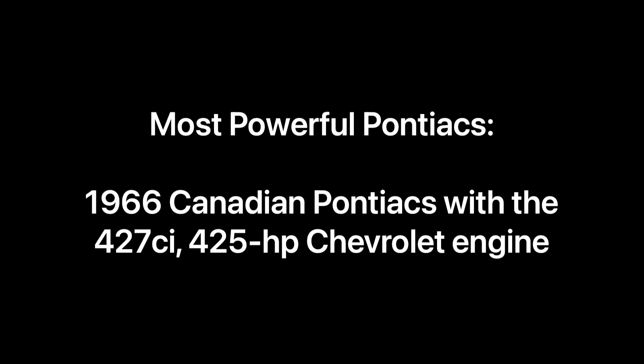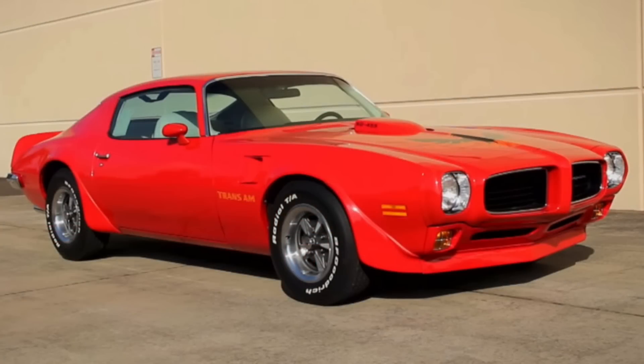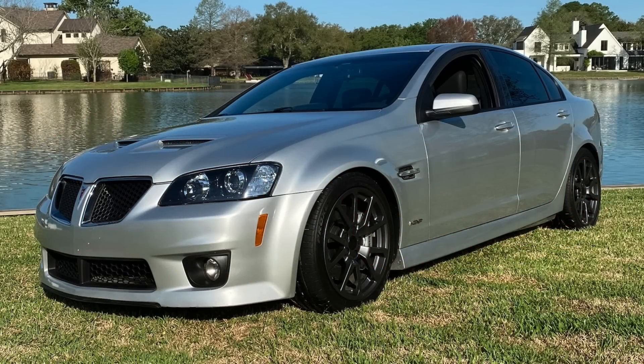When one thinks of the most powerful Pontiacs in history, a number of vehicles come to mind: late '60s era GTOs with Ram Air 4 engines, 1973 and '74 Firebirds with the Super Duty 455, and even the late 2000s Pontiac G8 GXP with the 415 horsepower V8.